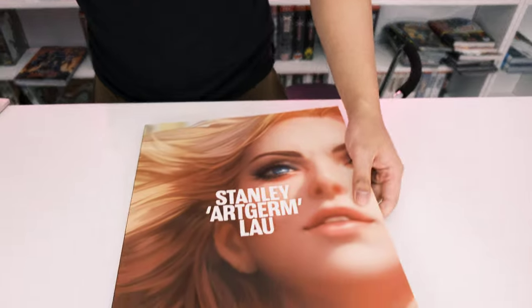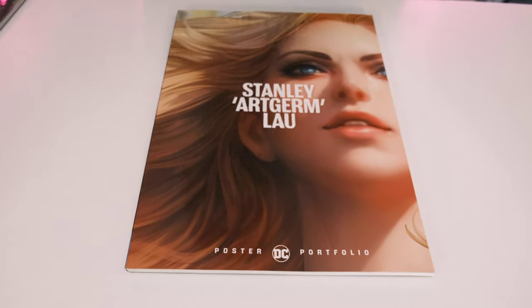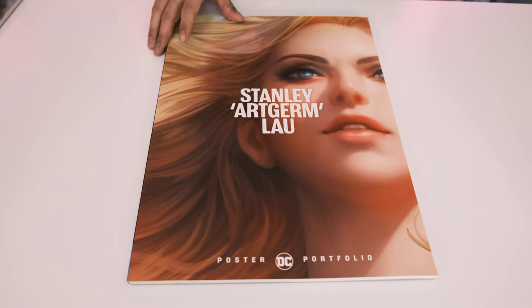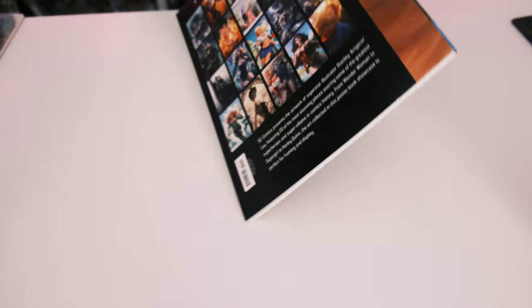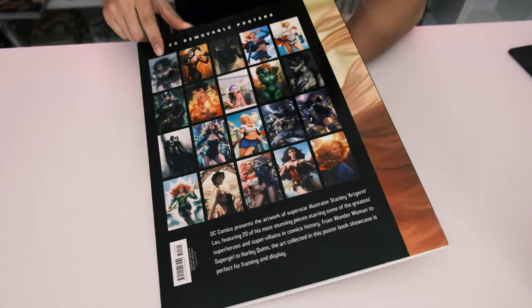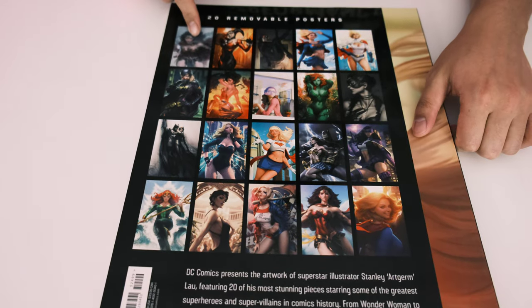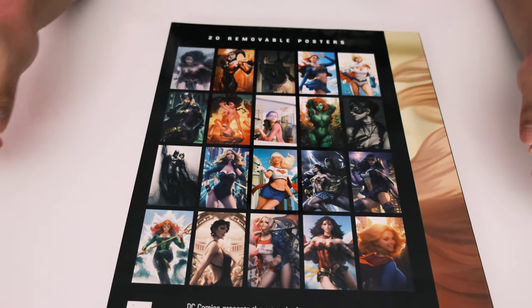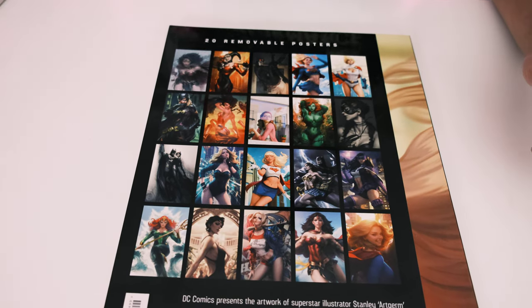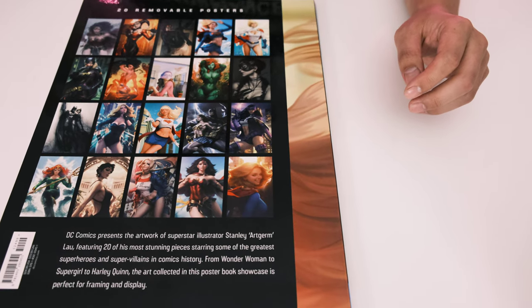So here's DC portfolio number one by Stanley Art Germ Lau — a poster portfolio. The front features what I believe is Supergirl, and the back shows basically everything included. Wonder Woman is always my favorite; it looks really well done. He mostly draws female characters, though he does have one with Batman in there.